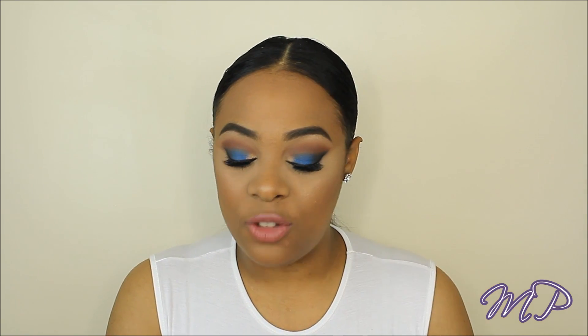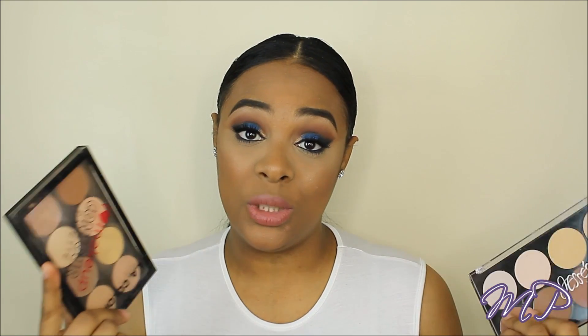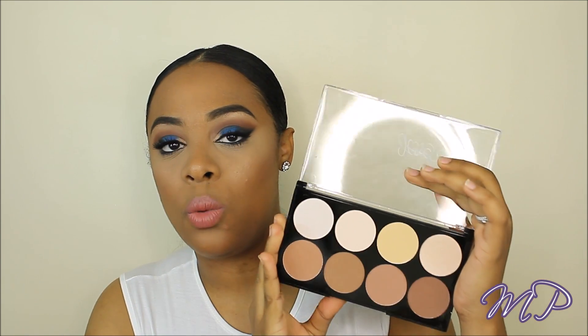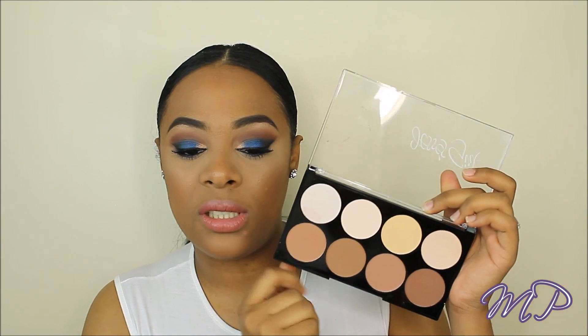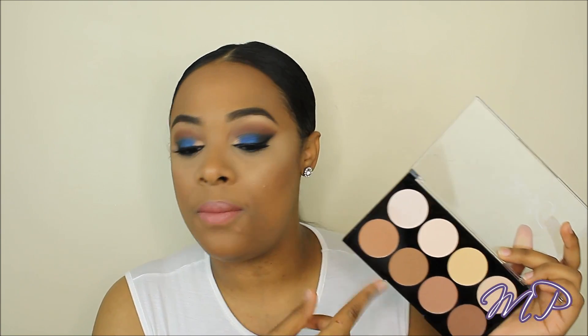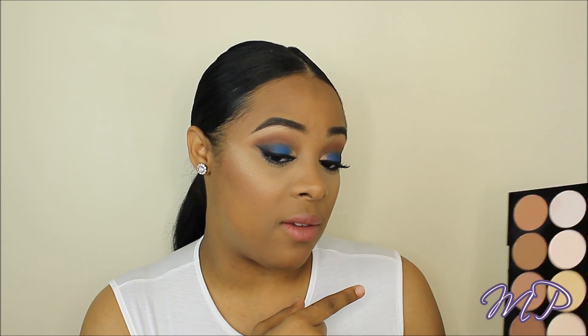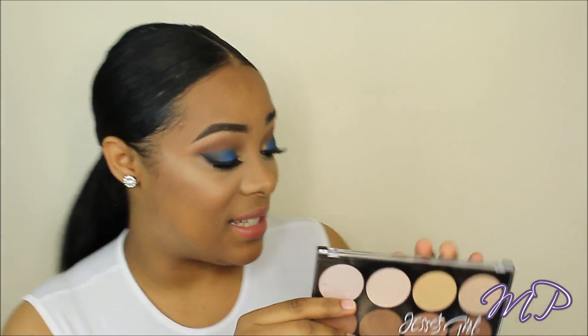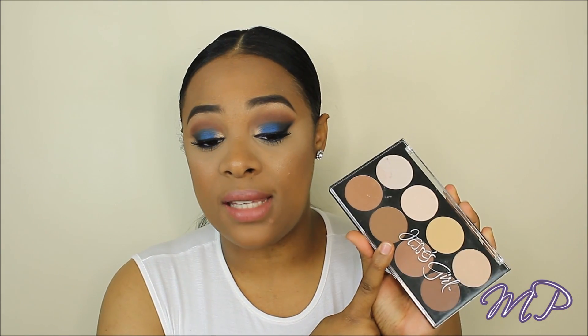Right now I have two contour palettes I've been absolutely obsessed with. This one is the Jessie's Girl contour palette — I believe it's twelve dollars on their website, but you can find it cheaper at Rite Aid. It has all the contouring colors, and I use pretty much all of them. The one I used today made my face look absolutely stunning. I even use it on all my clients — it's really affordable. You don't need to spend forty dollars on the Anastasia one; just buy this.